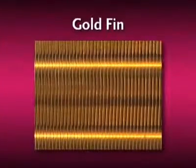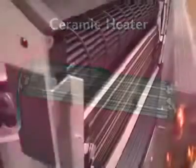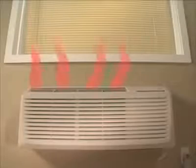Goldfin is LG's patented anti-corrosion treatment for the outdoor coil. LG is the only manufacturer that offers this benefit as a standard feature on its PTAC. The ceramic heater used in LG's PTAC is superior to the standard coil models found in competitive products. It provides even distribution of heat along the entire face of the evaporator coil, allowing for efficient heating of the entire guest room.